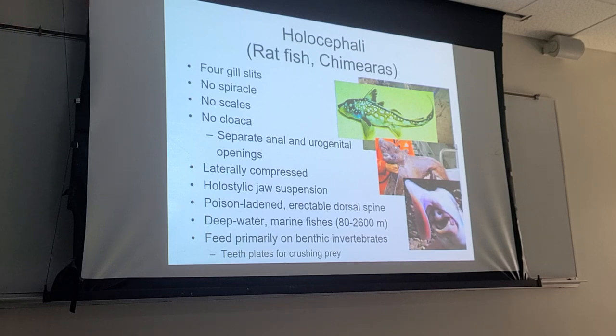So in the same class but different subclass — quite different animals compared to the elasmobranchs.